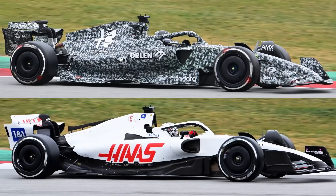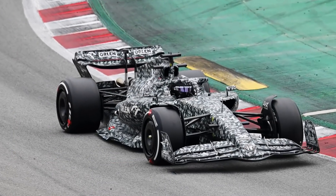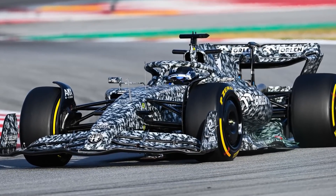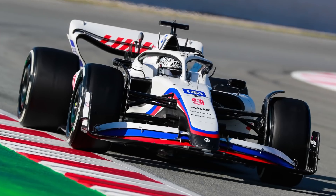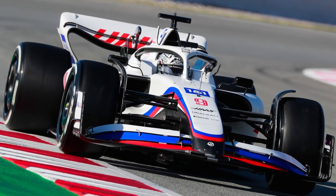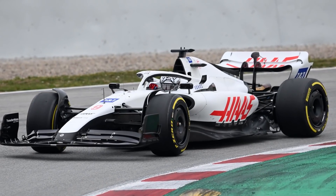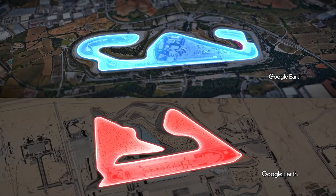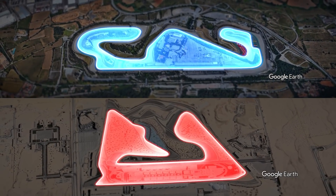Alfa Romeo and Haas spent the most time in the garage. Alfa Romeo suffered a number of small issues throughout the test that restricted running, and although it seemed to be better on day two as rookie Guanyu Zhou recorded 71 laps in the afternoon, more problems caused the final day to be more difficult. Haas also had to contend with sensor issues, a leak, and a floor issue on the first day, and continued to suffer from reliability problems thereafter, which left their Friday running at just nine laps. But there are two weeks between Barcelona and Bahrain to get on top of those issues, so all is not lost at this stage.